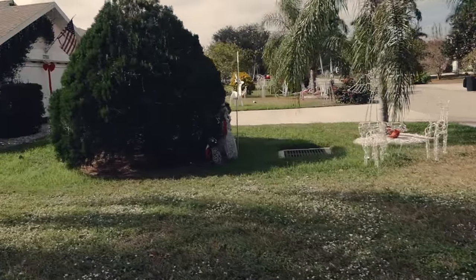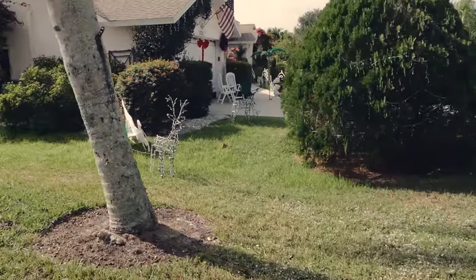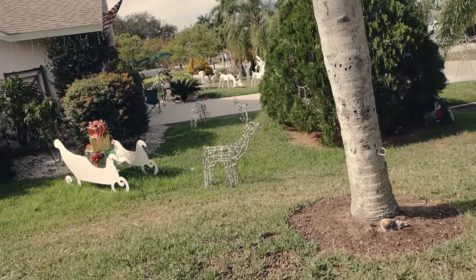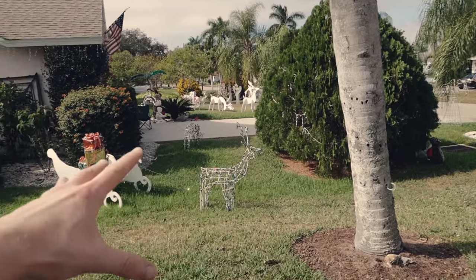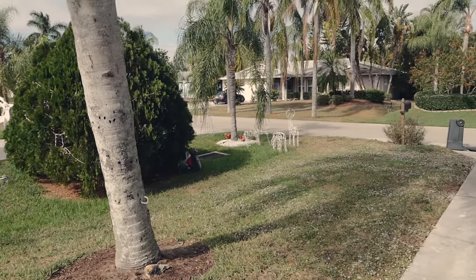One thing I do want to show you is next door, because they have incredible Christmas decorations. Last night — I'll show you a picture on Facebook — but these lights are incredible. They have lights all down the side of the house, in this bush here, on everything that you see out here. It's an incredible sight.